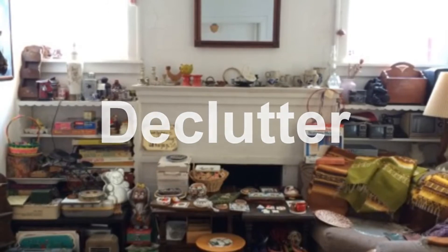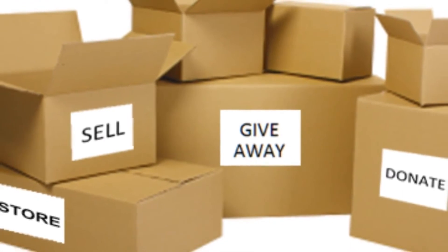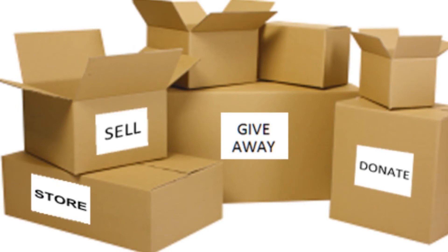The second D is declutter. Think about your buyer for a minute. Decluttering is what helps your buyer see the actual home. When you have so much of your personal items and your stuff all over the place, a buyer can't imagine living there. They can't see their furniture in that home. When they walk in, they're overwhelmed by all the clutter, and that stops the buying process.